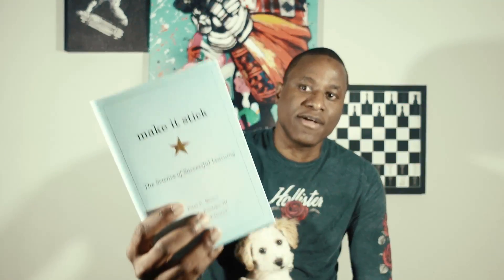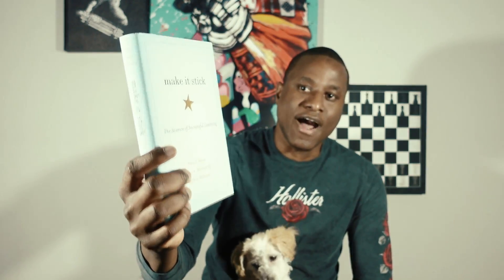I want to talk about why this book can help people not only learn new things but learn and retain new things — because that's very important. You can learn as much as you want and try to cram as much as you can, but for the most part you do not retain that information. This book talks about not only how to learn, but how to retain that information so you can build upon it and achieve mastery in your field.